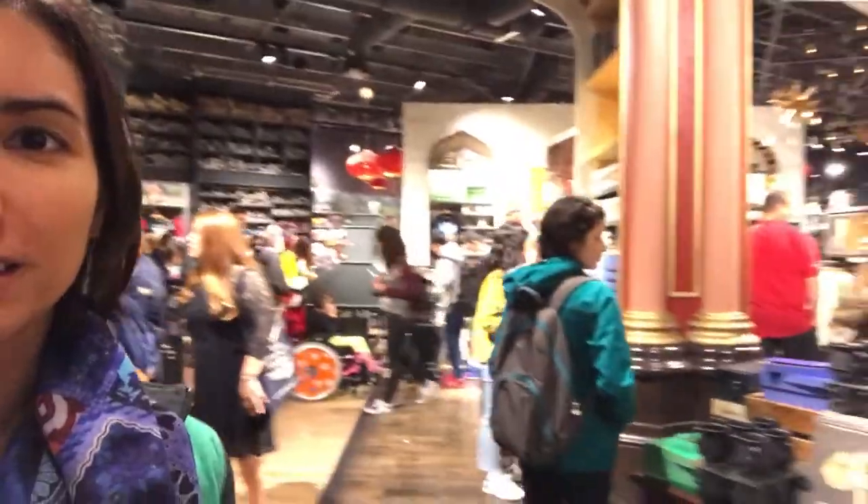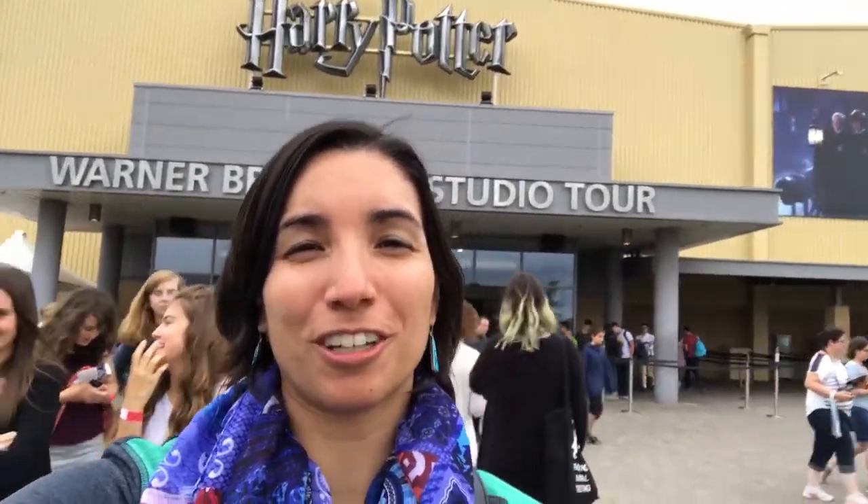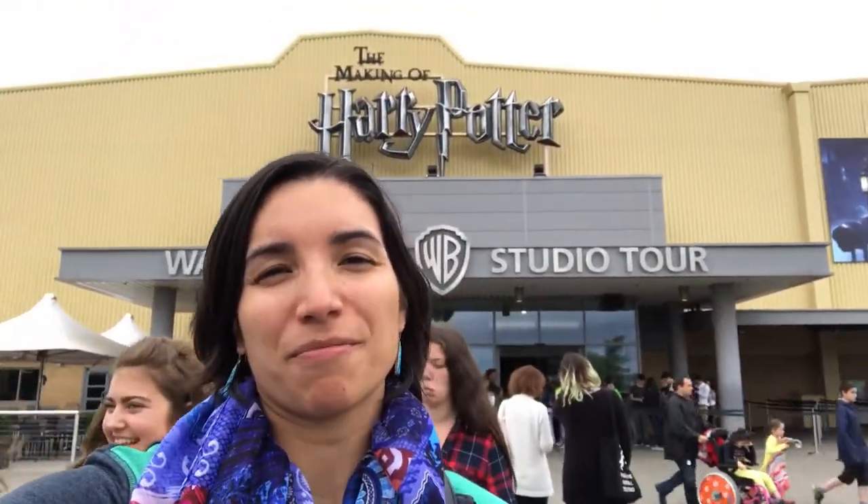I sincerely hope you guys enjoyed this tour of the Harry Potter Studios. Now, the fun part — the gift shop. Lots of stuff to look at. I might buy something, we'll see. Okay, so that was it — the making of Harry Potter. I hope you enjoyed this vlog. If you did, like and subscribe, and make sure to share it with your Harry Potter fan friends. Leave me a comment — I'd love to hear your thoughts. Tell me what was your favorite part. I'll see you guys tomorrow. Bye!